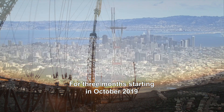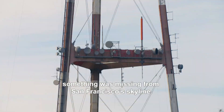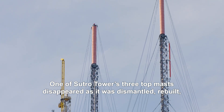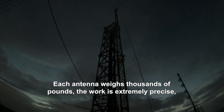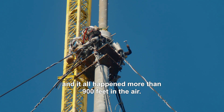For three months, starting in October 2019, something was missing from San Francisco's skyline. One of Sutro Tower's three top masts disappeared as it was dismantled, rebuilt, and new television antennas were installed. Each antenna weighs thousands of pounds, the work is extremely precise, and it all happened more than 900 feet in the air.